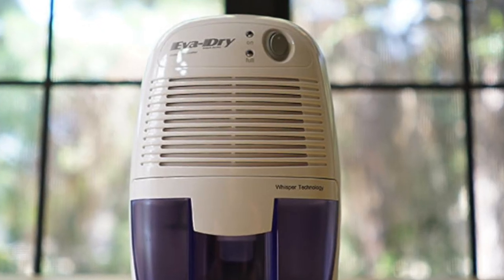Mr. Buddy heaters are great, but in the cold when you really need them, they're pumping out a lot of moisture into the air. And you'll end up getting mold growth if you don't take measures to eliminate that moisture using something like a dehumidifier.